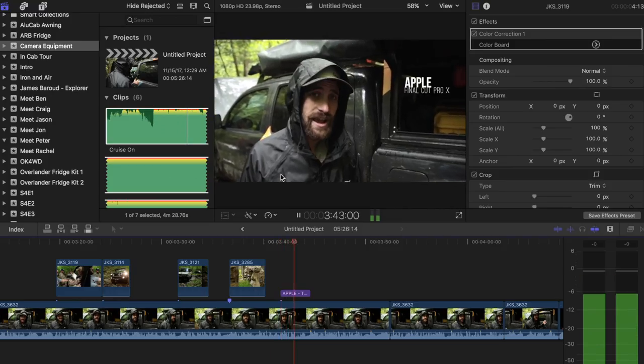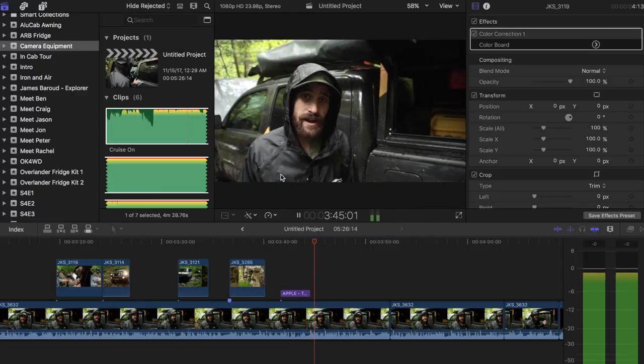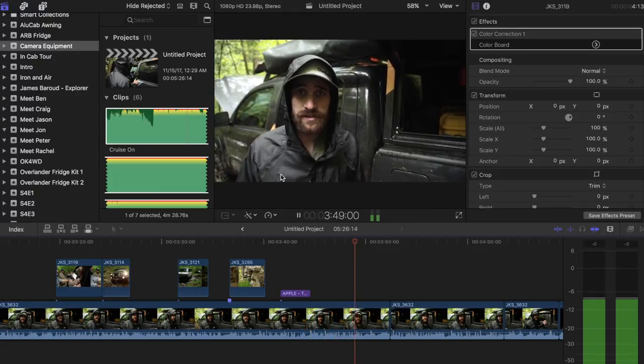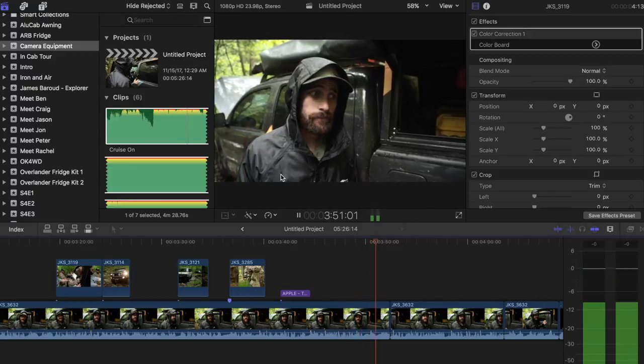We use Final Cut Pro X, but Premiere and iMovie are all great programs to start with. The more professional tools like Premiere and Final Cut Pro X might take a little getting used to, but they're very powerful — you can get all kinds of beautiful cuts with those.